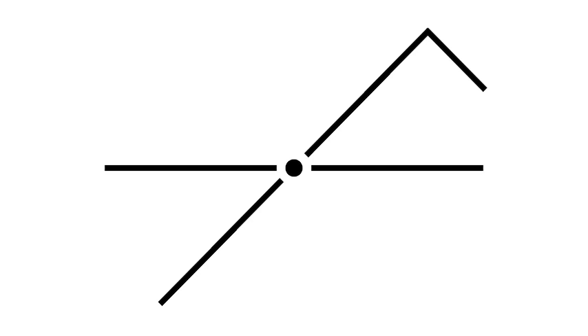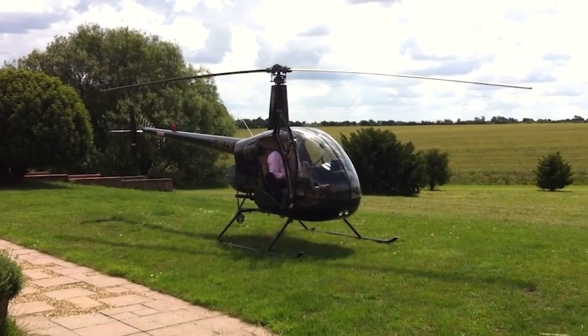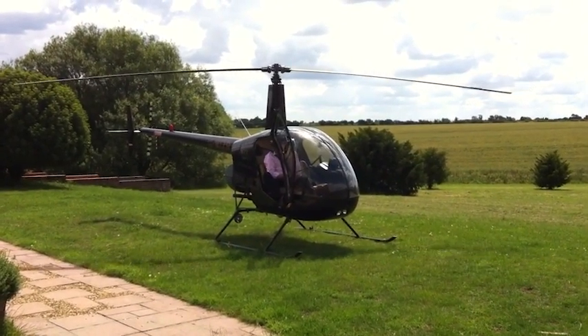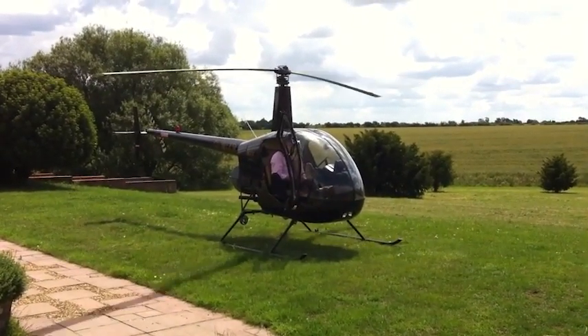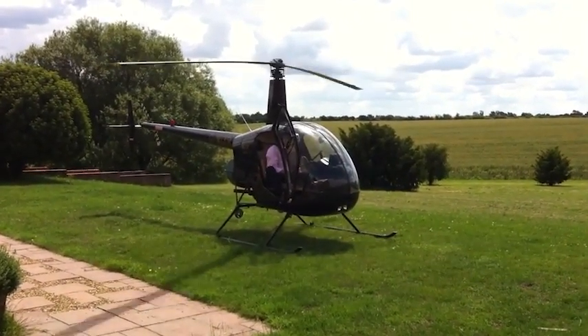Hello internet, I'm James Bodie and this is Relative Motion. In this first season of Relative Motion, we're taking a look at the best piston-powered helicopters in 2021. For this episode, episode 3, we're going to be doing an overview of the Robinson R-22.